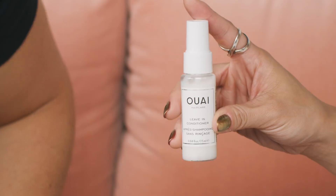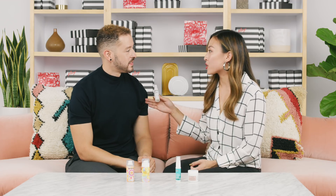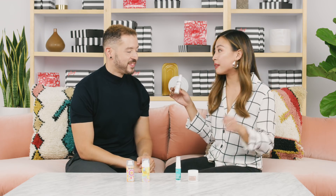Next up, we have Waze Leave-In Conditioner — a multi-tasking leave-in hair mist. It smooths, it detangles, it protects your hair from heat styling, which is great obviously in the holiday months. There's going to be a lot of curling irons, flat irons, blow drying — everything. So this is going to be your go-to.